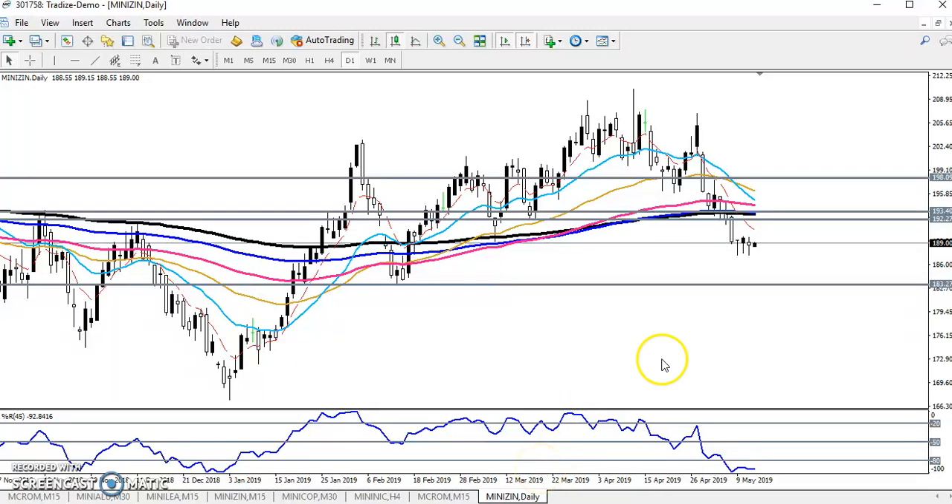Hello everyone, welcome to LSB. This is Stephen Gugwe, and in this video I will discuss zinc. This is zinc — you can see there is a daily chart.